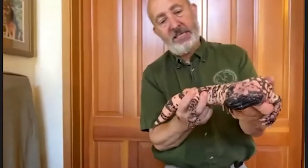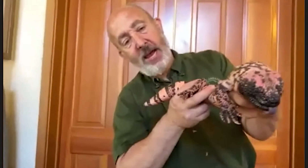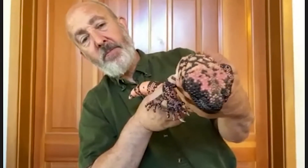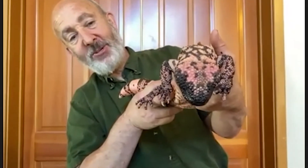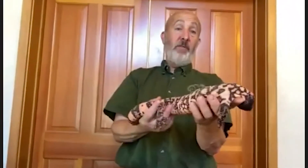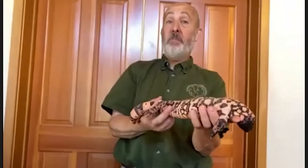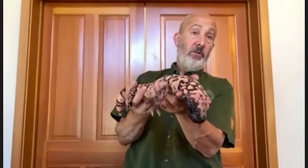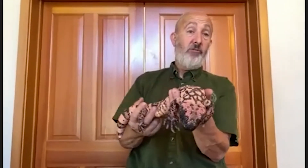He uses his tongue just like a snake — sticks that tongue out, grabs little pieces of air, brings the air back to the roof of his mouth, and he can process it and detect what's around him. He's very slow, not a fast-moving lizard at all, but he can catch mice and kangaroo rats by going down into their burrows and trapping them in there, making a meal out of them.